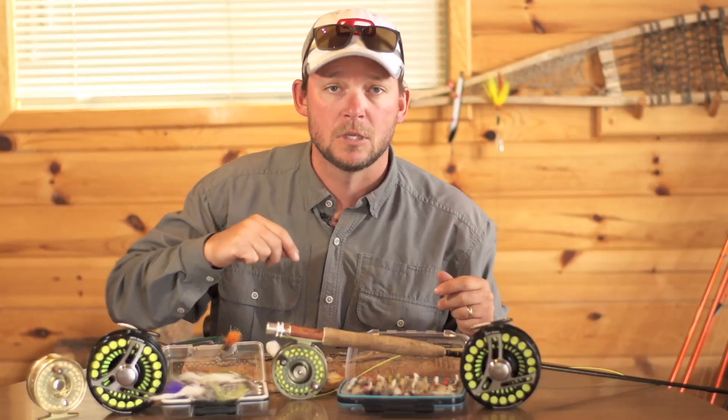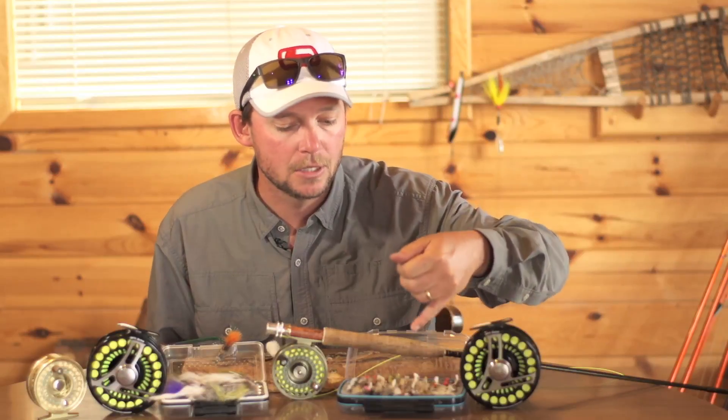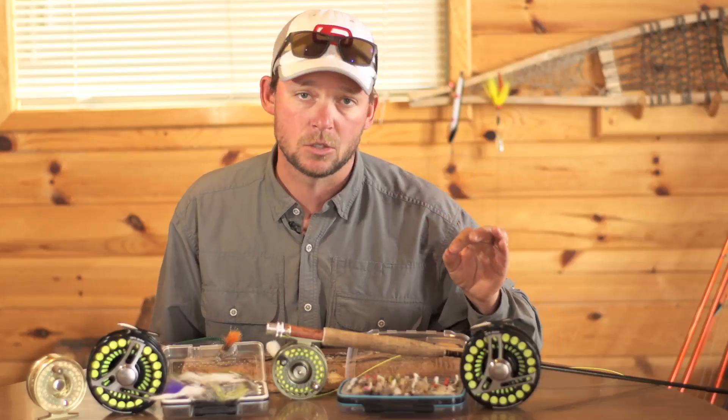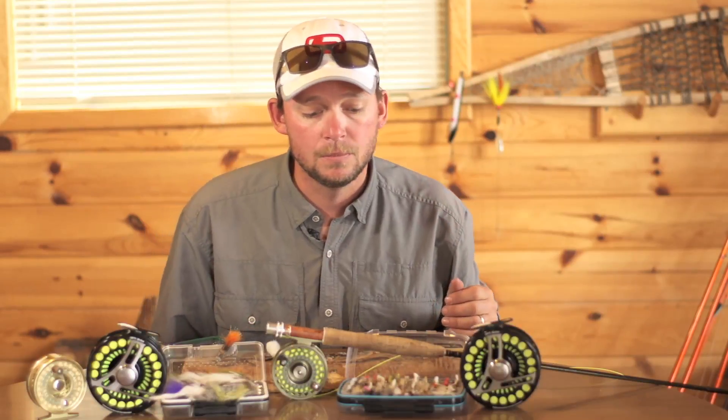There are going to be times during the summer when you'll be able to take them on dry flies too. A number of caddis, mayfly, elk hair caddis flies, olive duns — things like that are going to be deadly on the surface. Also subsurface: use a surface fly as a point fly and then use a nymph or a stonefly as a dropper.